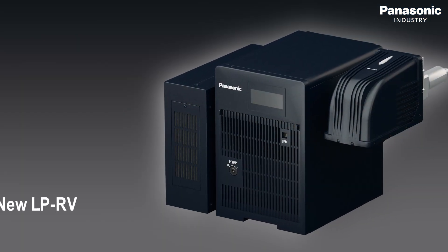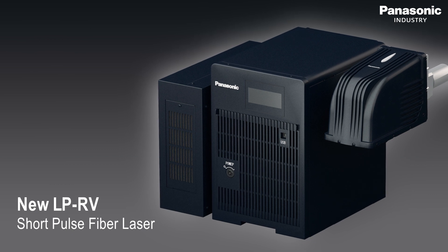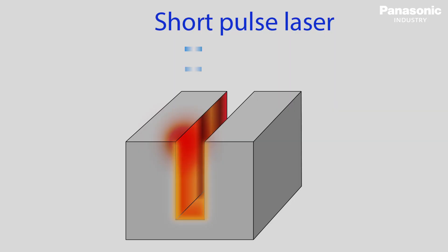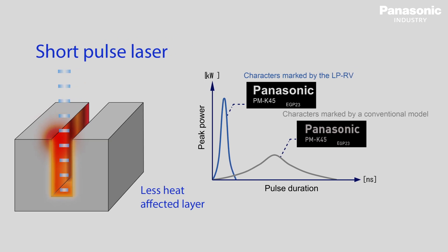Now we present the new LP-RV 20 watt fiber laser with short pulse laser technology. Panasonic developed the LP-RV laser to cover most of the applications of different key industries. To achieve this, the new laser system has the feature to work with different laser pulse durations from one nanosecond up to 200 nanoseconds.